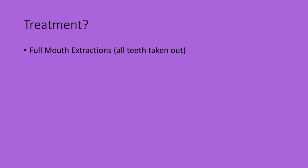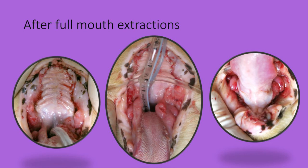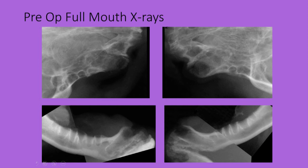Here is what the mouth looked like after all the teeth had been extracted and the root sockets cleaned and flushed with sterile saline and sutured up. It's very important to extract all of the roots, and here are the post-operative x-rays to confirm this.